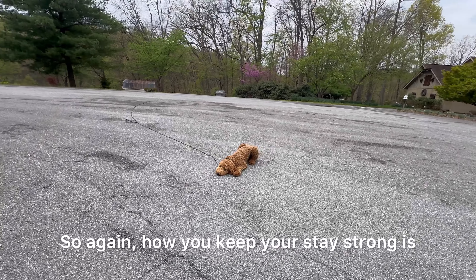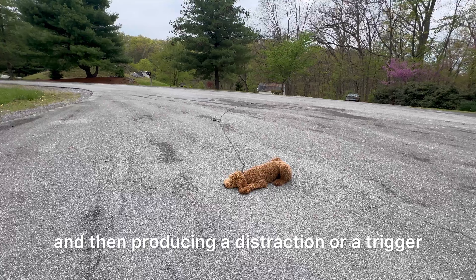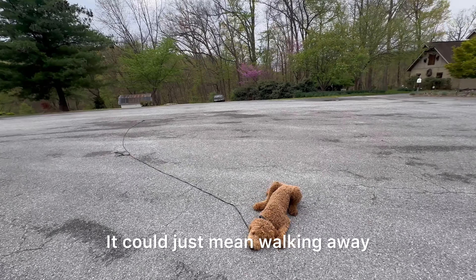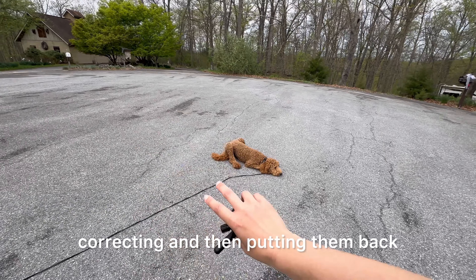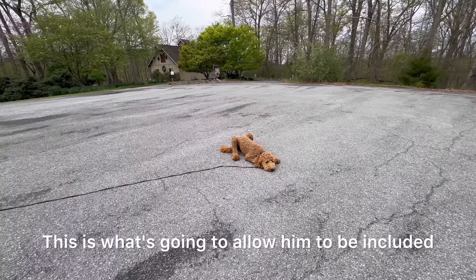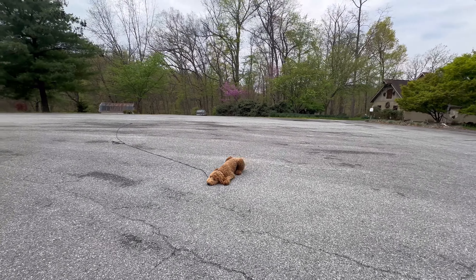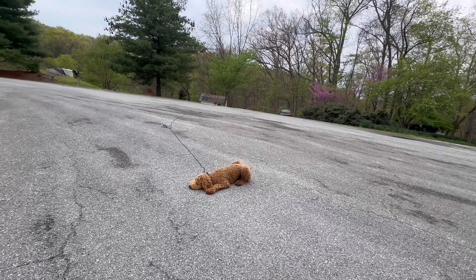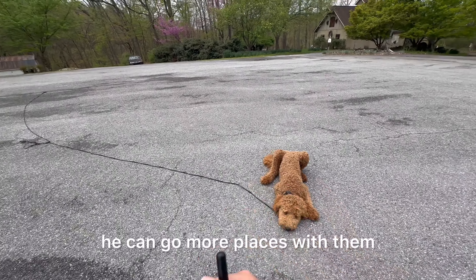How you keep your stay strong is by giving the command and then producing a distraction or a trigger. It could just mean walking away, assuming the dog's going to make a mistake, correcting, and then putting them back, and then repeating the same trigger. This is what's going to allow him to be included more in his family's life — because if he's unmanageable, they can't do much with him. If they can control his movement, he can go more places with them.